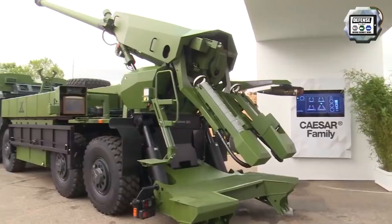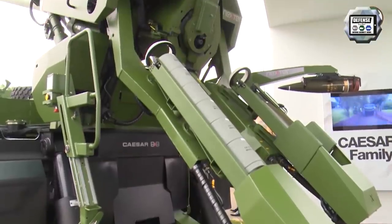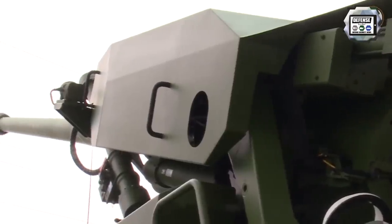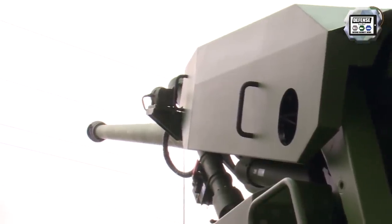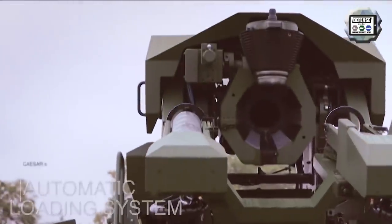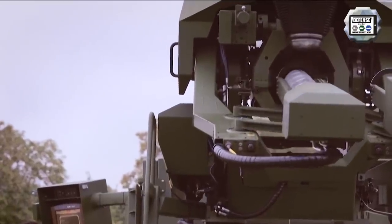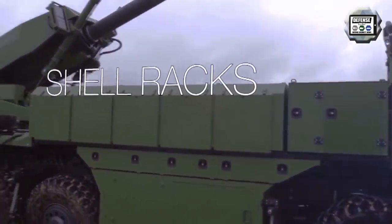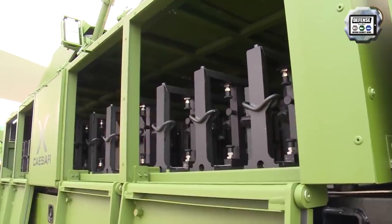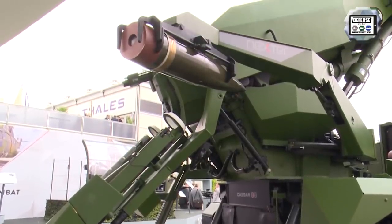It was unveiled by Nexter during the DSEI 2015 defence exhibition in London. This version uses a new automatic loading system and benefits from an increased payload for ammunition and charges — that is to say 30 rounds. The main armament consists of a 155mm gun similar to the one mounted on the Caesar 6x6. The maximum rate of fire is 6 rounds per minute and the maximum range is 40 or 55 km depending on the type of charge used.